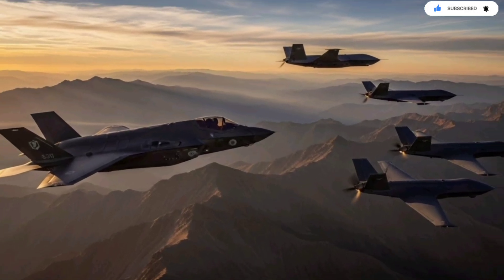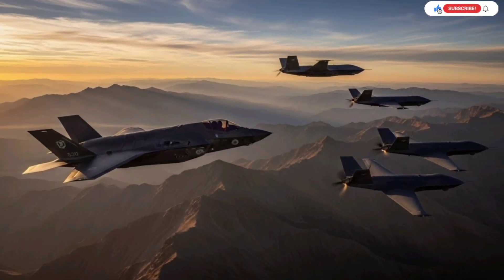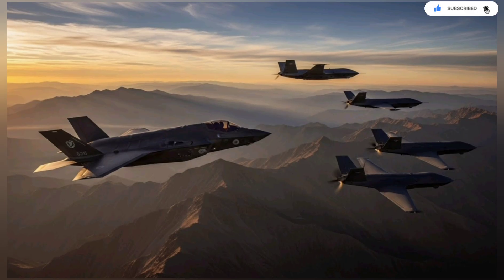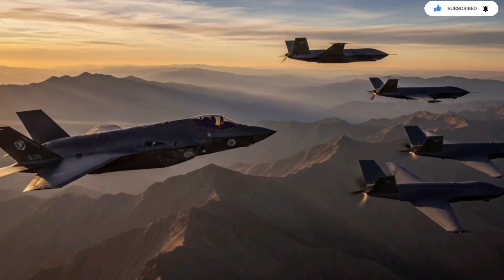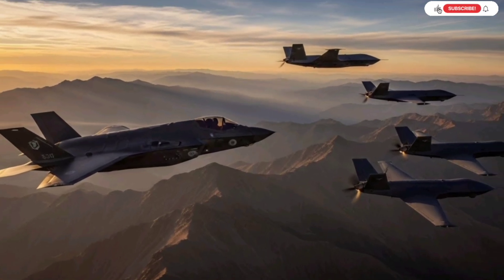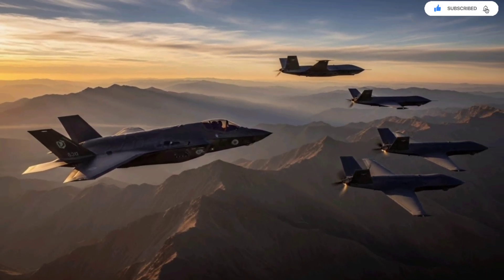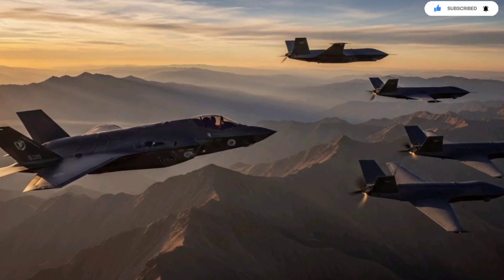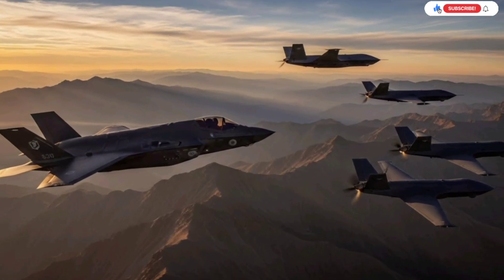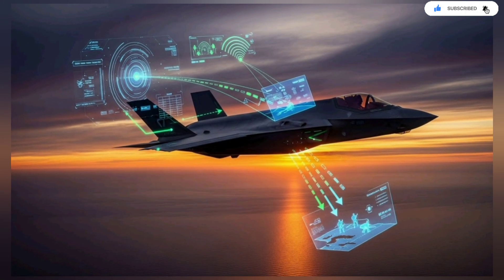The real revolution comes when the F-35 connects with the rest of the battlefield. Israel's fighter no longer operates alone. It communicates with drones, ground-based air defense controllers, strike teams, intelligence units, and even cyber operators. A mission that once required a large formation of aircraft can now be coordinated from one jet. The F-35 becomes the central hub, managing the timing of strikes, distributing targeting data, and updating friendly forces second by second. Instead of relying on a command center far away, the jet becomes the command center.